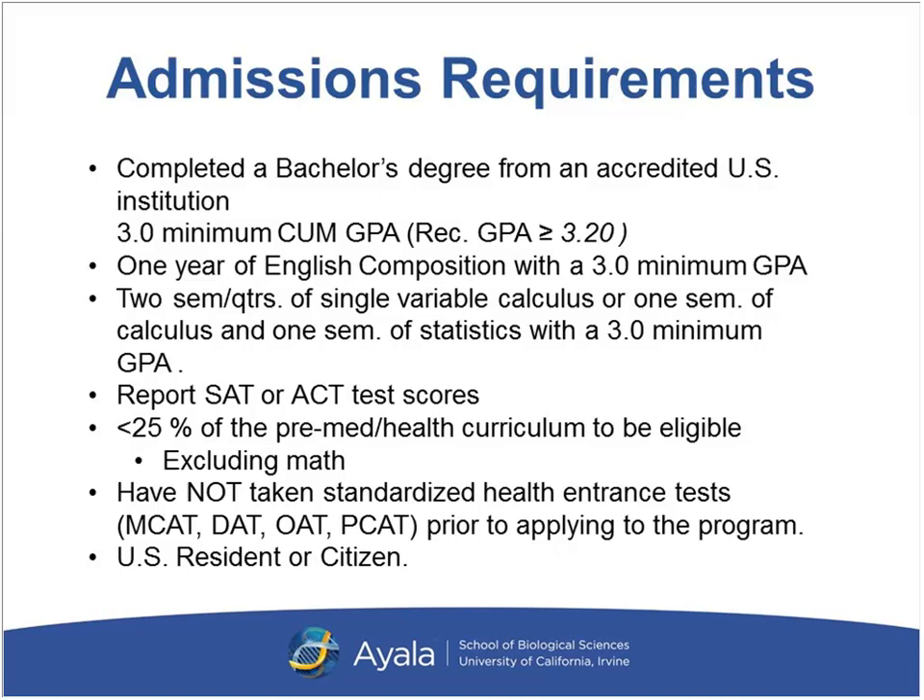In regards to math, we require two semesters or quarters of single-variable calculus, or one semester of calculus and one semester of statistics, with a minimum GPA of 3.0. If students have taken SAT or ACT scores, we will require that a score is noted on their application. Transfer students who originally started at a community college and did not take the SAT or ACT are waived of this requirement. Most importantly, students cannot exceed 25% of pre-health curriculum to be eligible — and this excludes their math requirement.